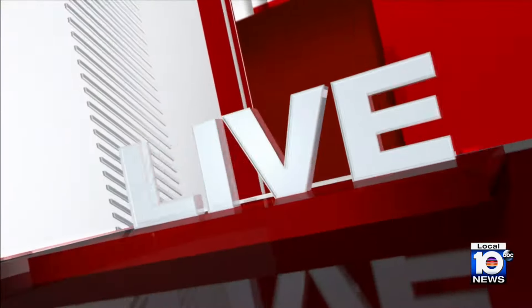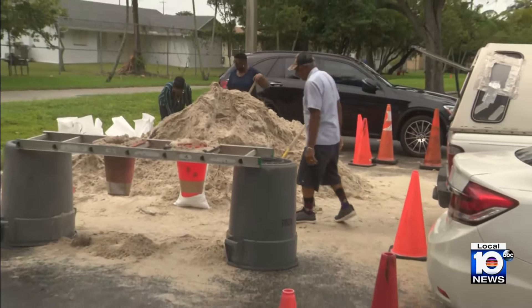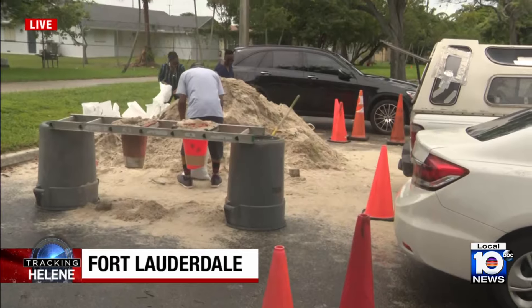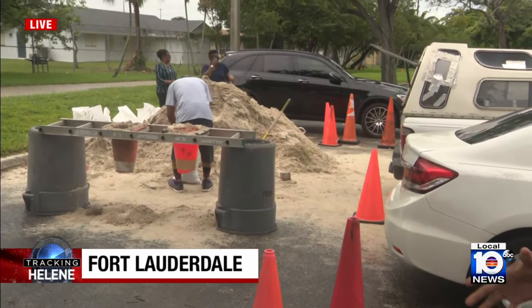Coming back out live, you can see those residents right there loading up sandbags. That really seems to be the consensus — a little bit of worry setting in because of the sheer size of Hurricane Helene and the rainfall they just experienced. It was really coming down pretty hard, and they are still watching closely the lightning and thunder moving through the area. Mills Pond Park is just one location throughout Fort Lauderdale — for all locations, log on to local10.com.